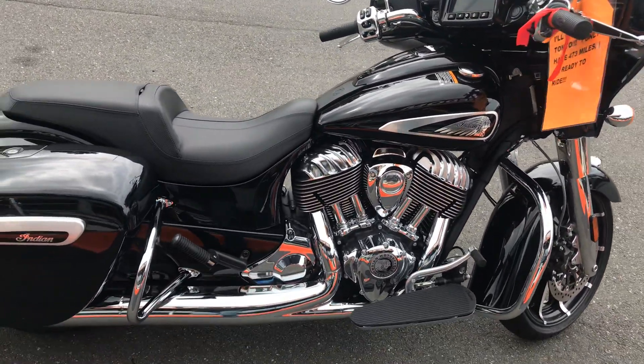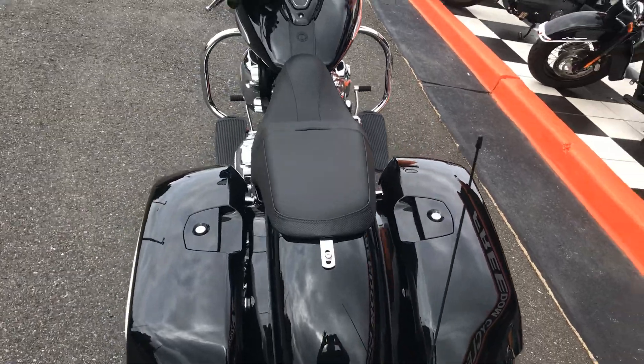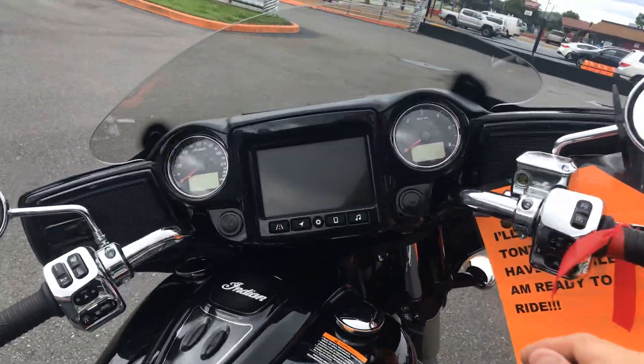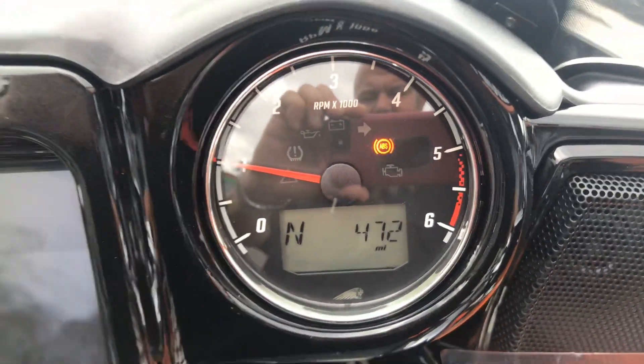For 400 miles, you're not going to get a better Indian deal — I don't think. Look at it, beautiful. I can't stress it enough, can you tell I'm excited about it? 472 miles.